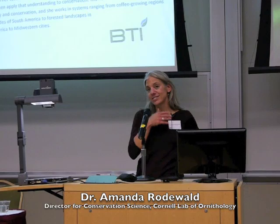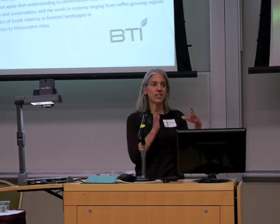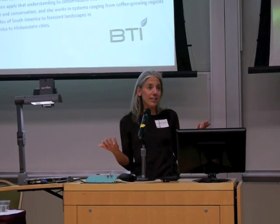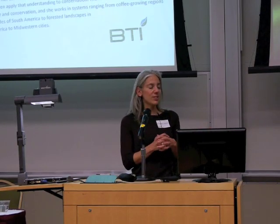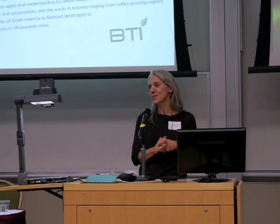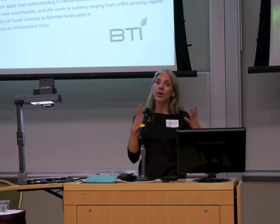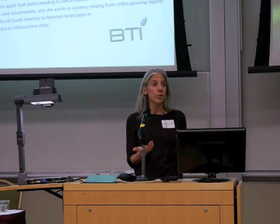Thanks a lot everyone for coming. So we've been talking over the last half hour about the different ways that coffee can impact us as individuals, quality, the market in terms of the cuppings and coffee communities. Now we're going to look a bit more broadly and think about how coffee affects the environment.